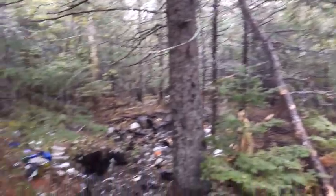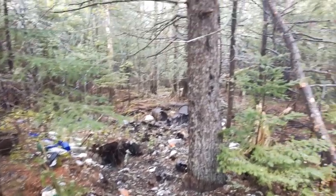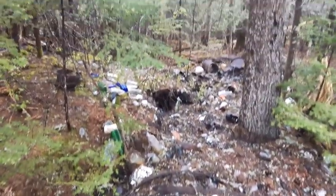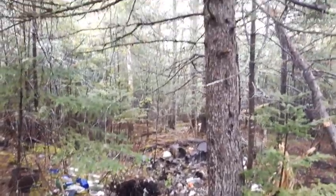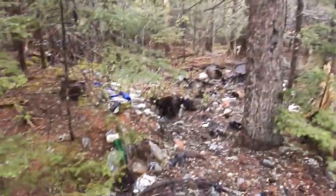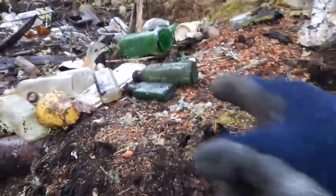I got a pile of cobalt blue bottles out of here a couple years ago when I was here, and maybe I'll be able to round up a few more today. I seem to be running low on them — they go pretty quick when you're selling them. People like the cobalt blues. All right, let's get into it.